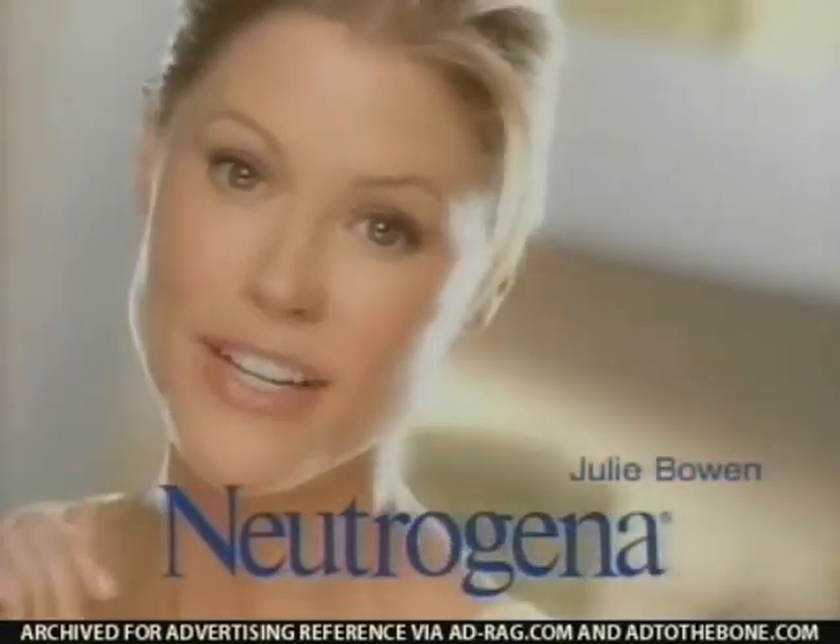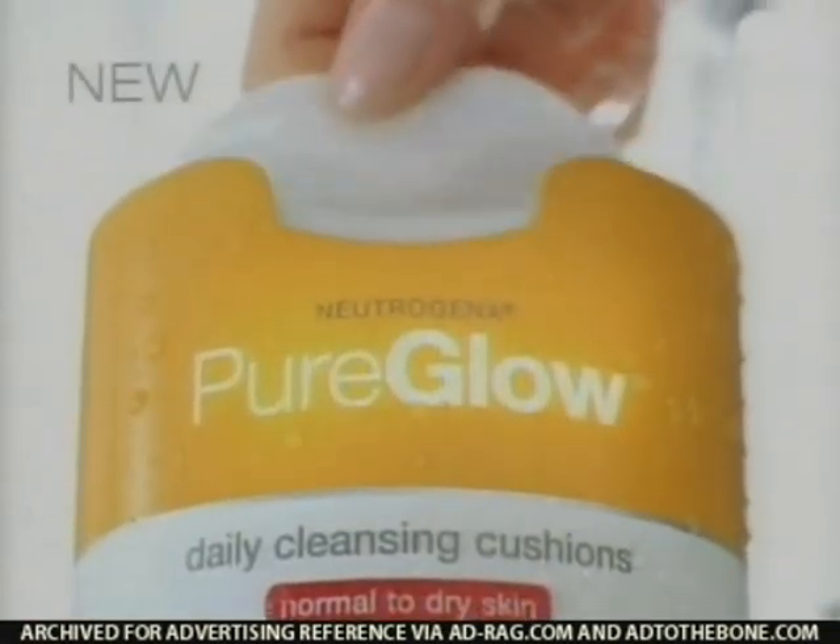Want fresh, soft, glowing skin every day, just like after a spa facial? New Neutrogena Pure Glow Cleansing Cushions reveal a fresh from the spa glow every time you cleanse.